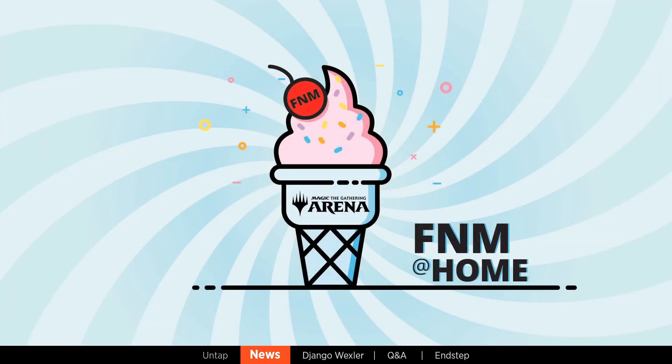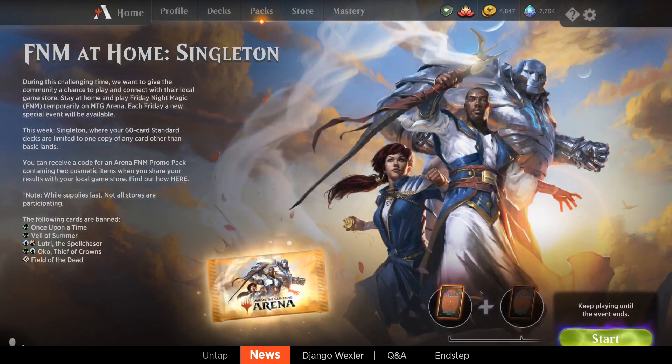I'm going to do the news. We have some Magic the Gathering Arena news to deliver today, specifically about FNM at home. We have a graphic that looks really cool — look at that little ice cream cone, so happy there in the swirly sun. FNM at home — we were able to say that support for this is going to continue through May, all the way through the month of May. And this week is going to be Standard Singleton on April 24. It'll be no entry fee and you'll get ICR rewards up to two wins.